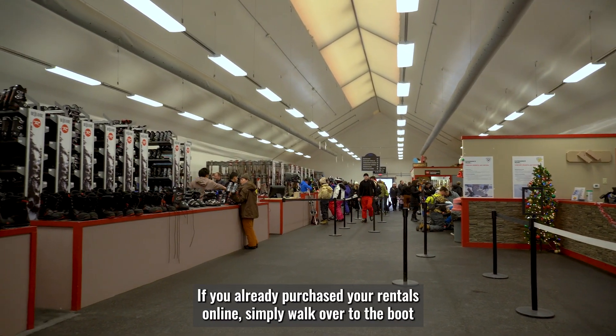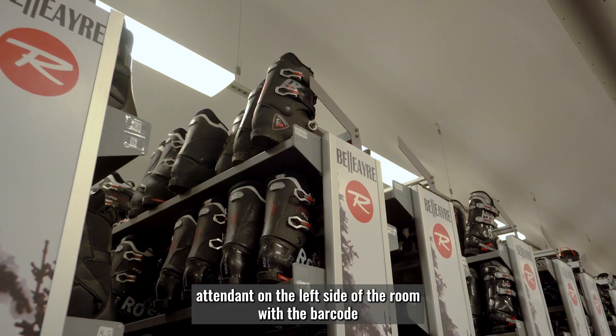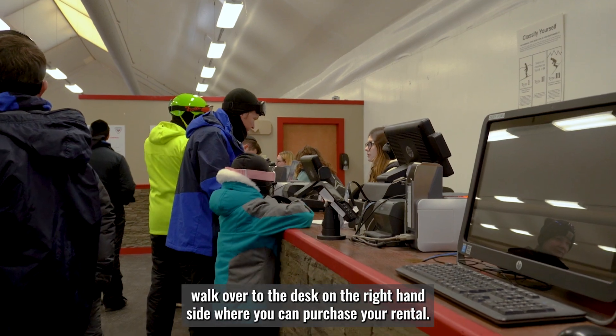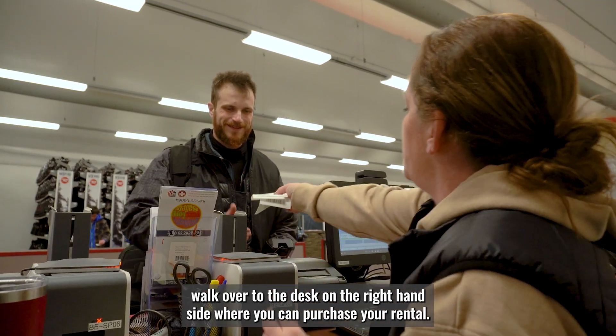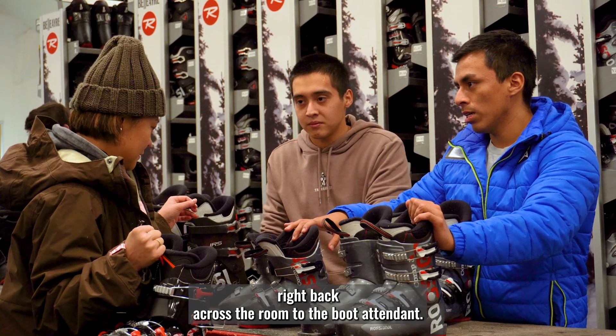If you already purchased your rentals online, simply walk over to the boot attendant on the left side of the room with the barcode you received in your confirmation email. If you haven't purchased your rentals yet, walk over to the desk on the right-hand side where you can purchase your rental. Once you have your rental ticket, head right back across the room to the boot attendant.